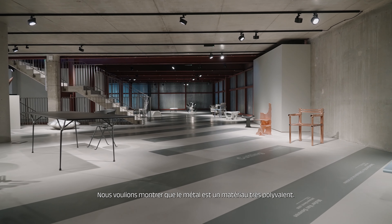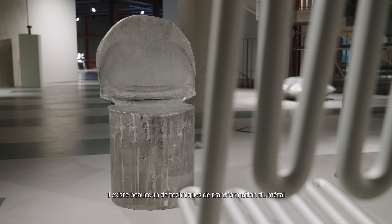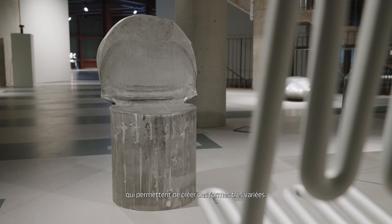We wanted to show that metal is a very versatile material, so we have a lot of different techniques transforming this material, creating completely different shapes and forms.